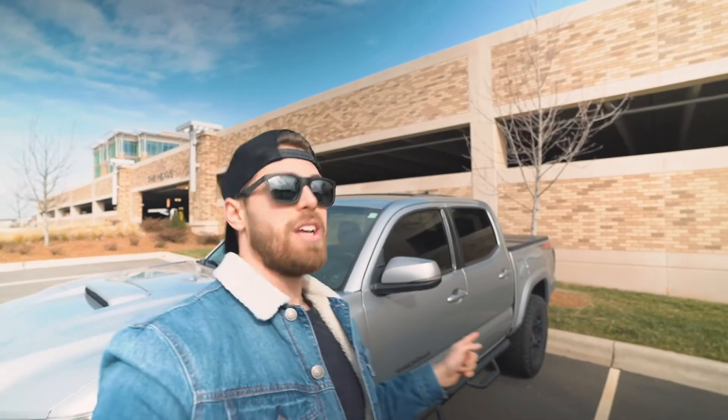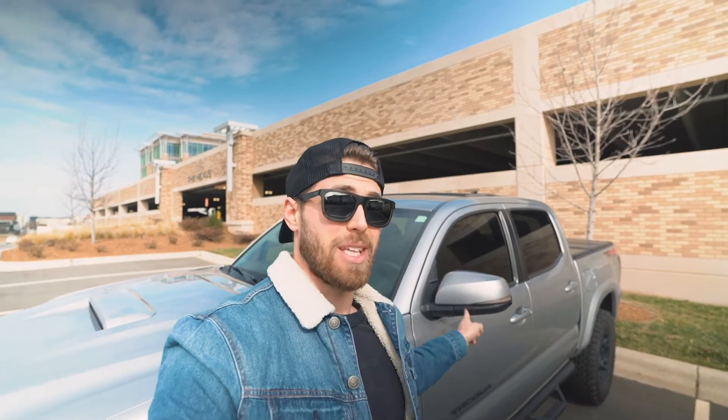Moving over to the side of the truck, the next upgrade I made were the side blinkers. The factory ones are these ugly chrome, uninteresting side blinkers — not only ugly because they're chrome, but also not very effective because of how dull they are. They're not very bright or visible; the only time you could really see them was at night.